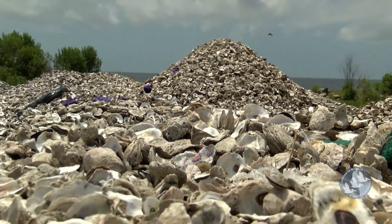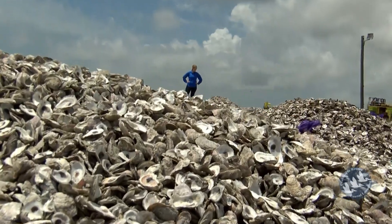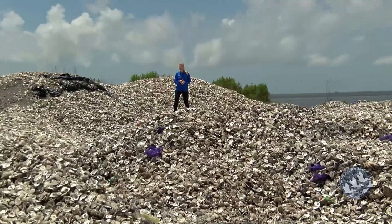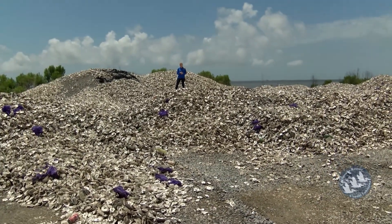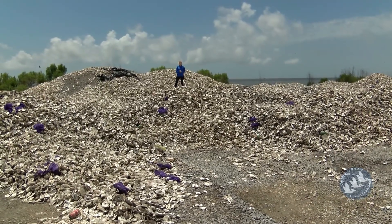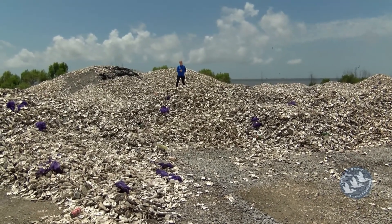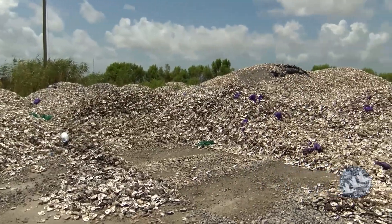This is the CRCL oyster shell recycling shell pile down in Beerus, Louisiana. I'm standing on one year's worth of recycled oyster shell that's been collected from 11 different restaurants in the New Orleans region. Soon, this oyster shell will be used by CRCL and a team of hardworking volunteers for future oyster reef restoration projects.